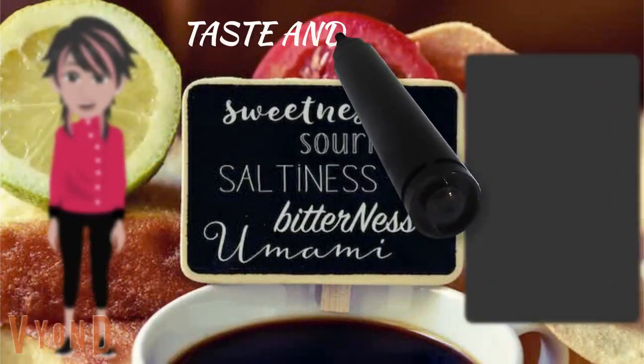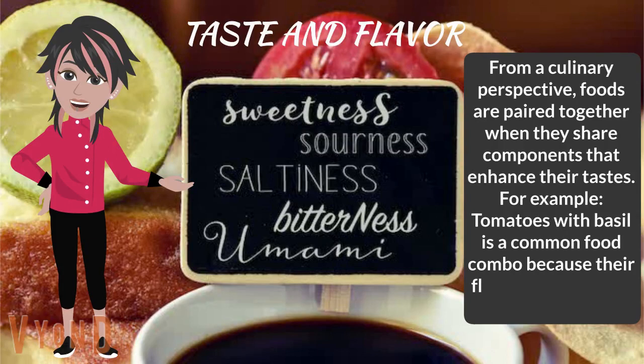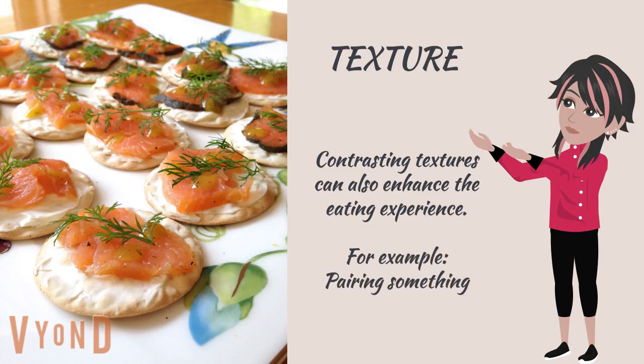Taste and flavor: from a culinary perspective, foods are paired together when they share components that enhance their taste. For example, tomatoes with basil is a common food combo because their flavors complement one another. Texture: contrasting textures can also enhance the eating experience — for example, pairing something crunchy with something creamy.